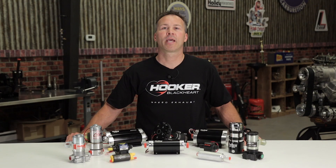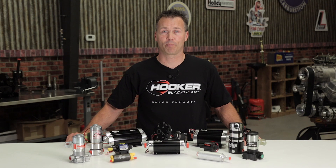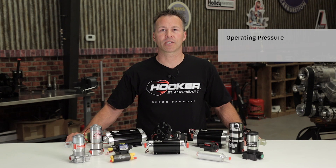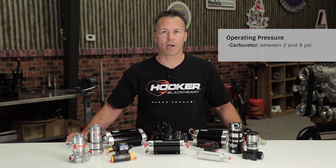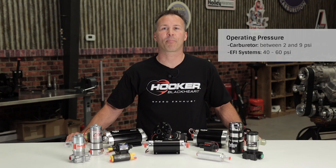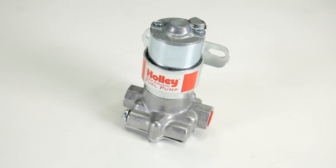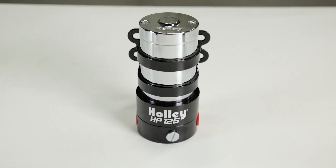One of the first questions you'll need to ask is what operating pressure you'll need for your particular setup. Are you running a carburetor or is it electronic fuel injection? Carburetors typically require between 2 and 9 psi, while current EFI systems have operating pressures anywhere from 40 to 60 psi. The pump design itself can also dictate performance as well as cost. Some of the most common pump designs include a diaphragm, vane, G rotor, and even screw pumps.